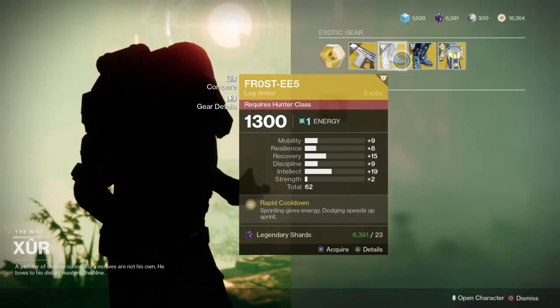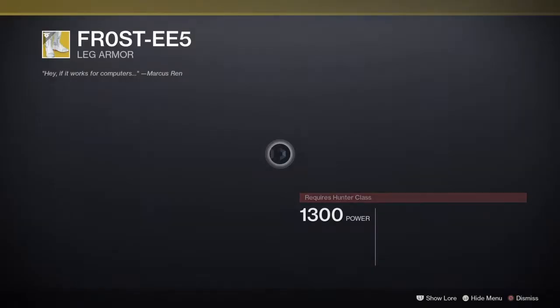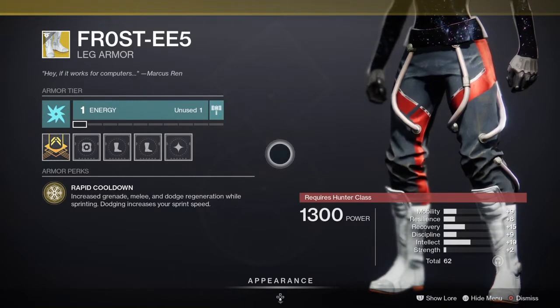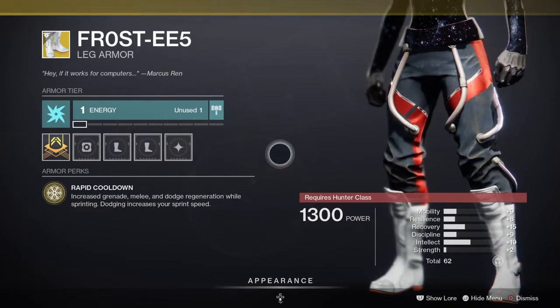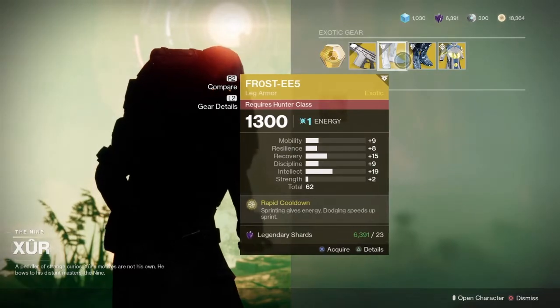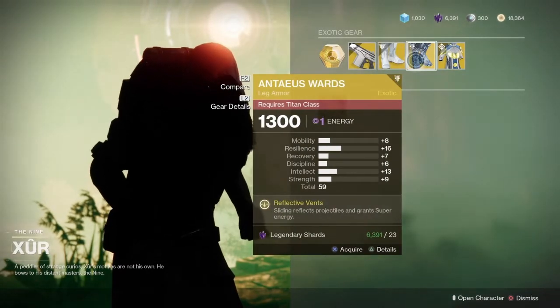Next up, the exotic Frost EE5 — a nice inventory this week. The Frost EE5 is an exotic for the Hunter class. It comes with the intrinsic perk Rapid Cooldown, which increases grenade, melee, and dodge regeneration while sprinting, and dodging increases your sprint speed. Running around in PvE and PvP, you're going to see that energy charge come back rather fast. Excellent in PvE, excellent in PvP — the Frost EE5s are amazing exotics.